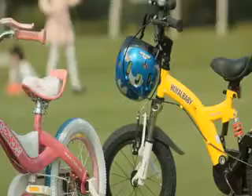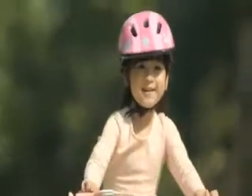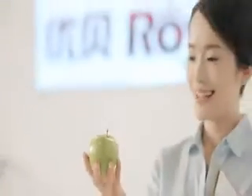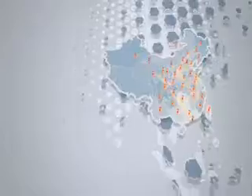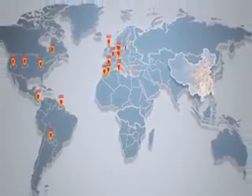All the materials used on Royal Baby Bikes meet the highest international chemical composition requirements for child safety. Royal Baby Bikes are now ridden by kids in more than 40 countries and rank as the high-class kids bikes in the United States,